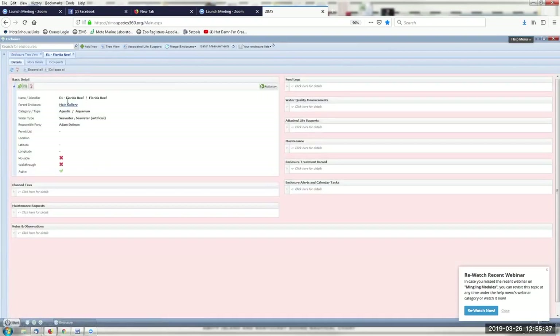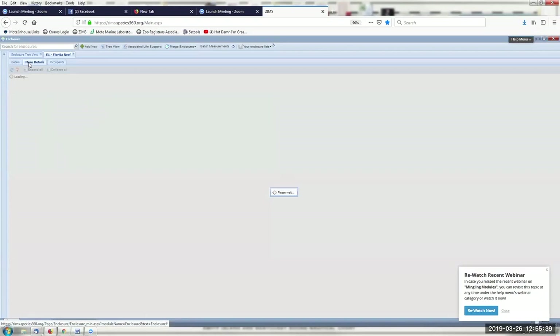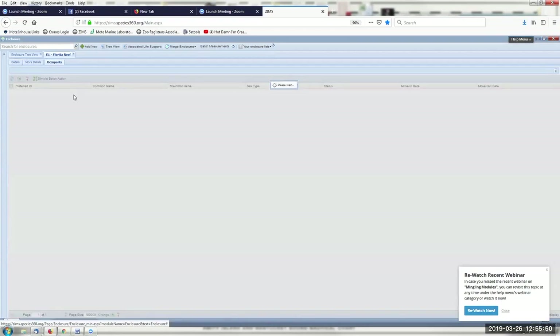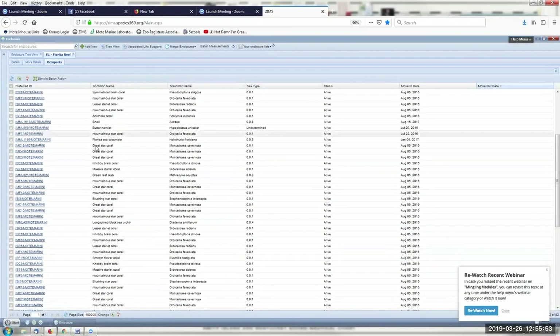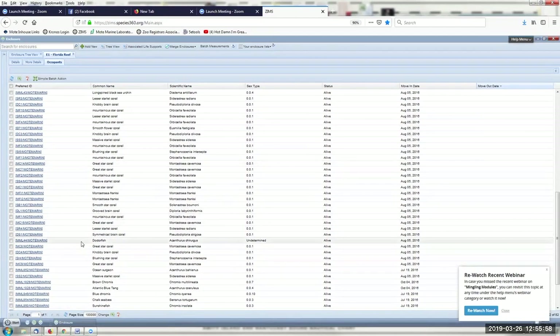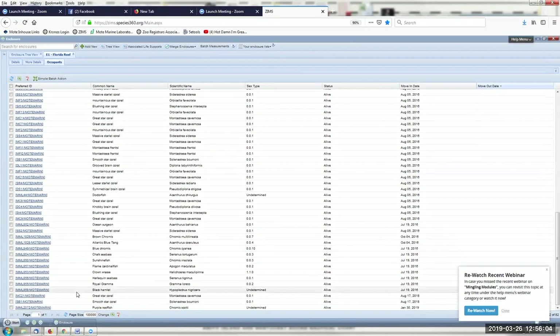I'll pick out our Florida reef enclosure, open it up, and it's got all of our details — all of our water chemistry measurements that I mentioned, which I can graph if I wanted to. Going into the occupants: I'm mostly corals in this exhibit. Here's a clown wrasse — we have 1.1 clown wrasse, a male and a female, moved into the enclosure July 19, 2016.